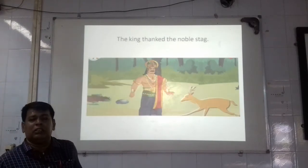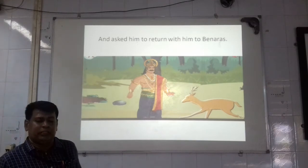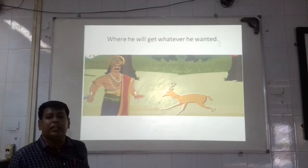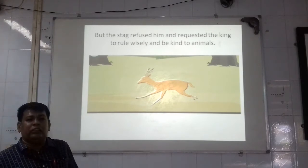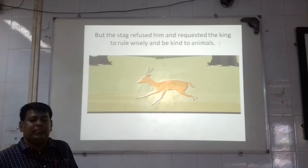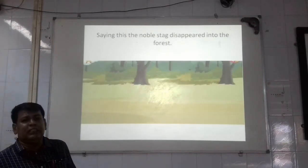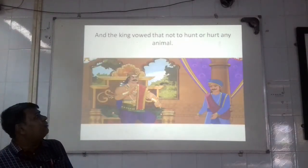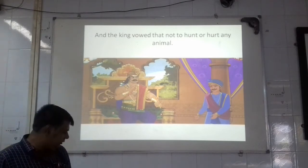The king thanked the noble stag and asked him to return with him to Banaras and demand whatever he wanted — he would get it. But the stag refused and told the king to rule wisely and be kind to the animals. Seeing this, the noble stag disappeared again into the forest. And the king vowed — vowed means he took the promise — not to hurt or harm any animal anymore.